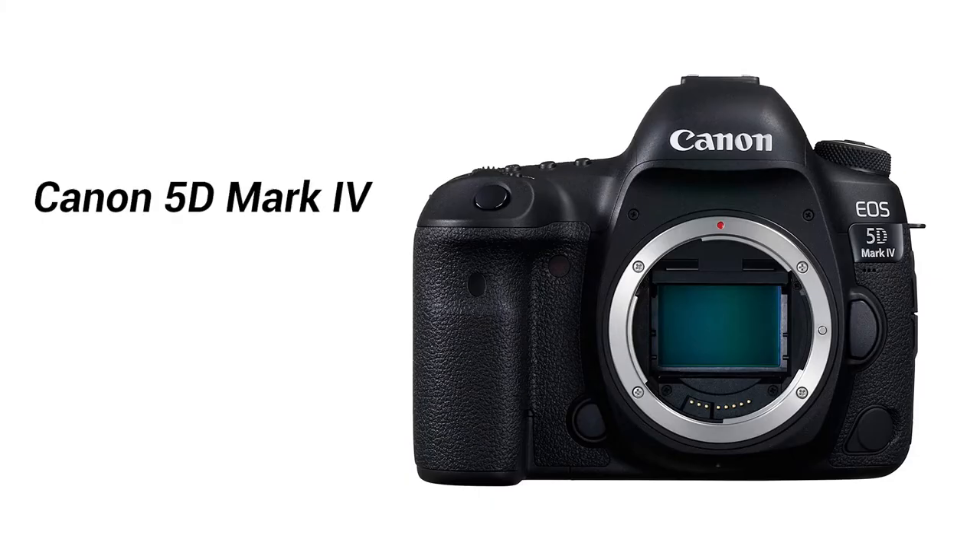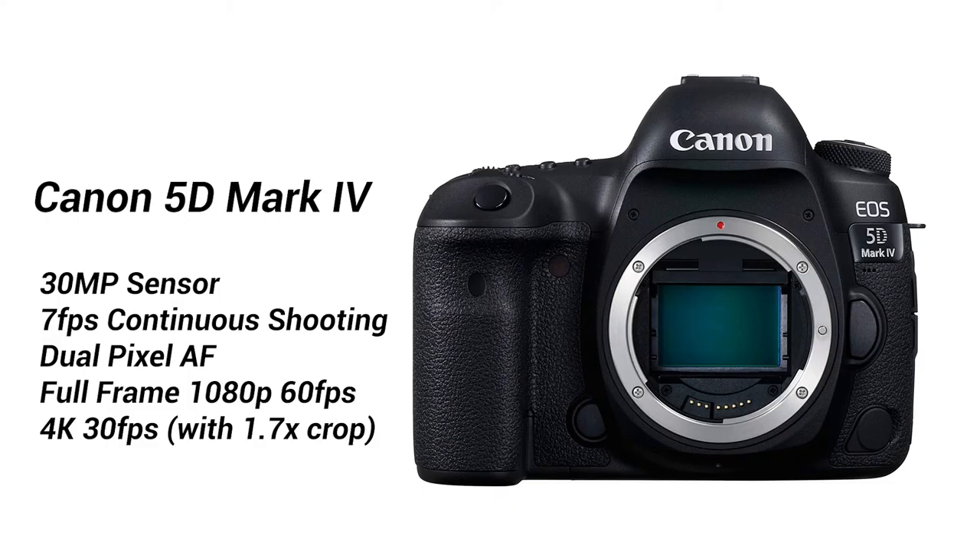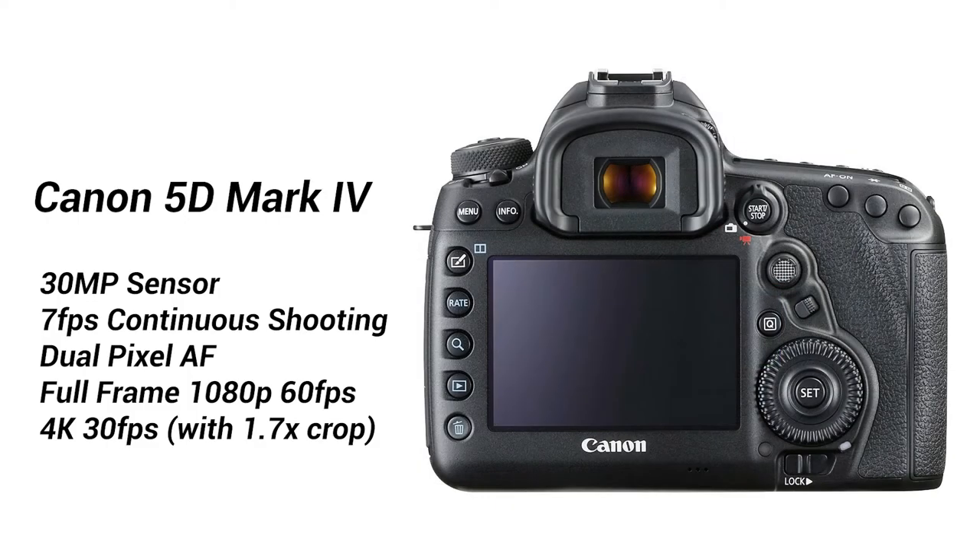Number two: the Canon 5D Mark IV is $400 off at $2,799. If you're looking to upgrade from the 7D or the 6D but want to stay with Canon, now is the best time to grab the 5D. For still shooters, this 30 megapixel sensor shoots continuously at 7 frames per second and has amazing autofocus accuracy, producing some amazing pictures. However, if you're looking to shoot video with this camera, you could probably look into the Sony a7 Mark III for more features at a lower price.